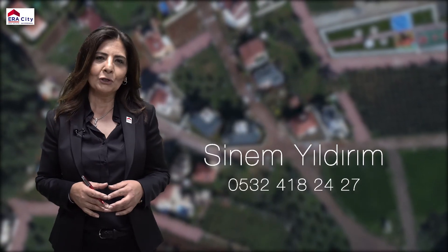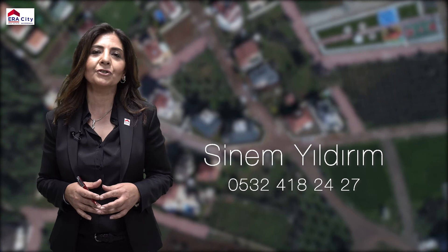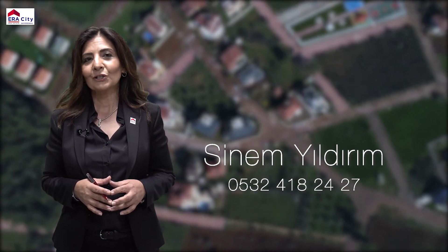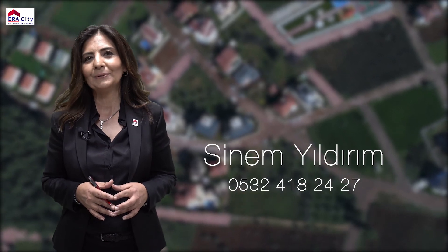This short promotional video has only scratched the surface of this unique villa, which means an unmatched life awaits you.